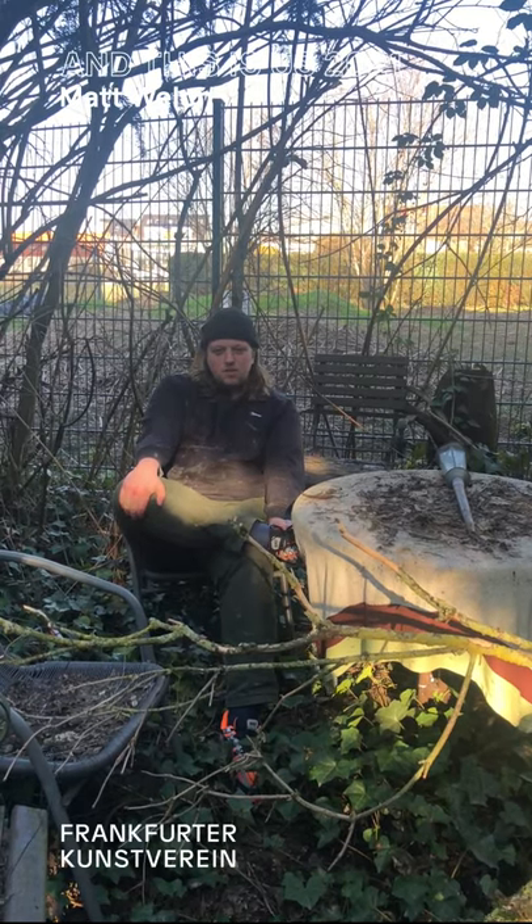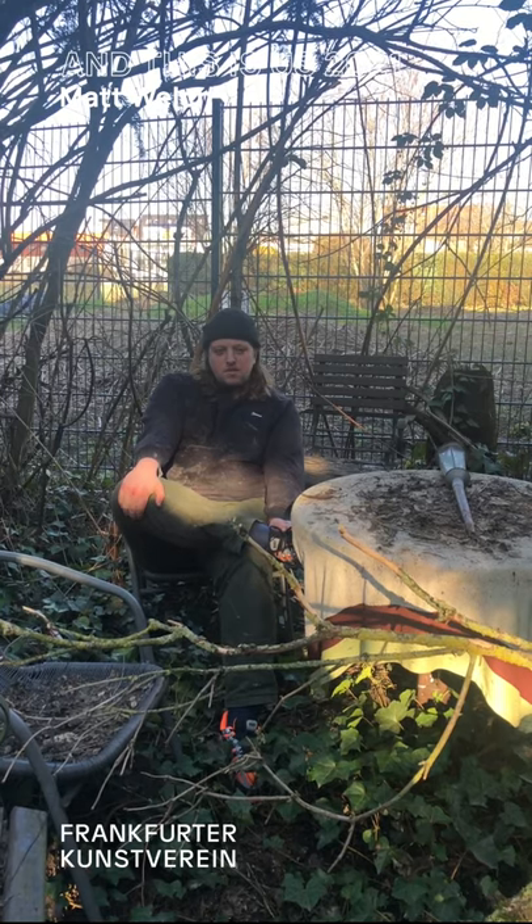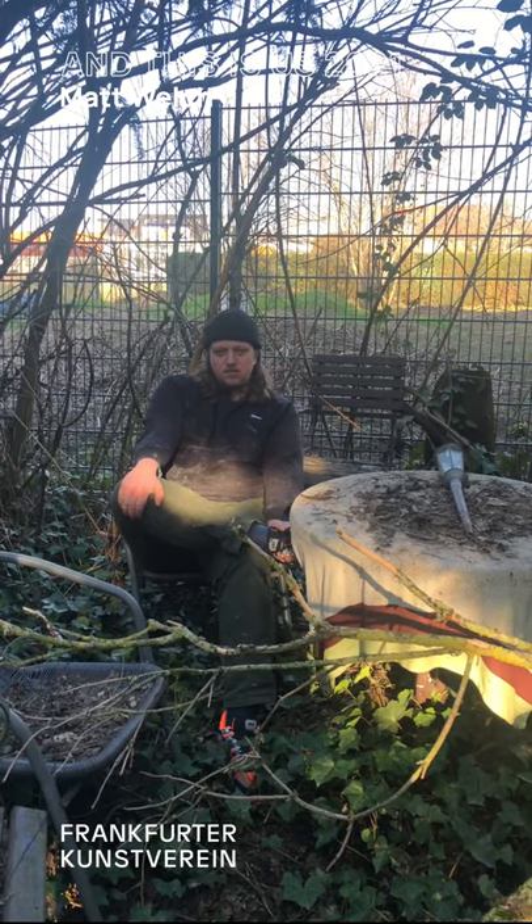Hi, my name is Matt Welch. We're currently in my studio in Oberad, and I'm currently working here on a new video work for the exhibition 'This is Us 2021' at Frankfurt at Kunzrein.